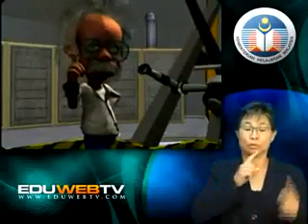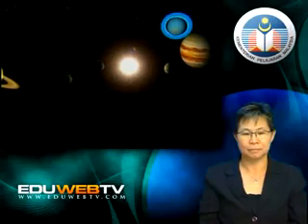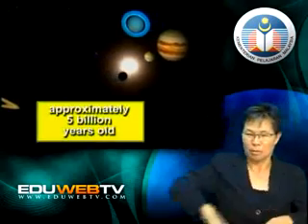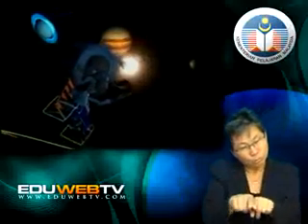Talking about the sun, did you know that the sun is the biggest object and located at the center of the solar system? The sun is approximately 5 billion years old, and like all other stars, the sun will also lose its energy and eventually die.